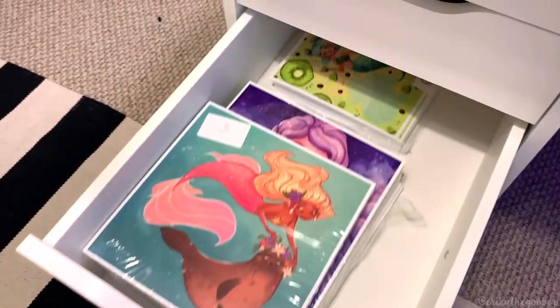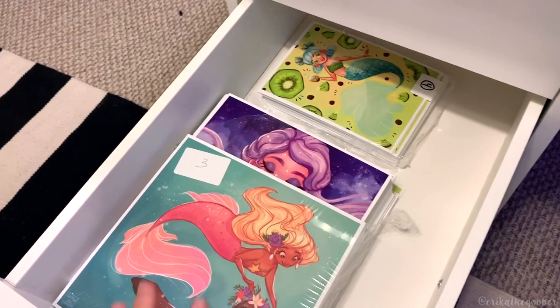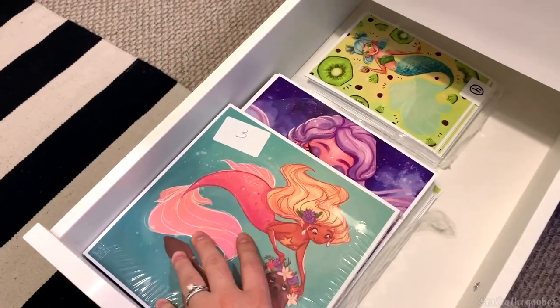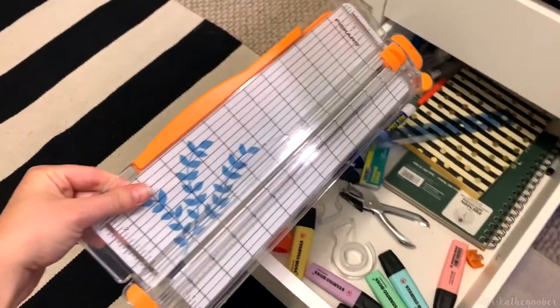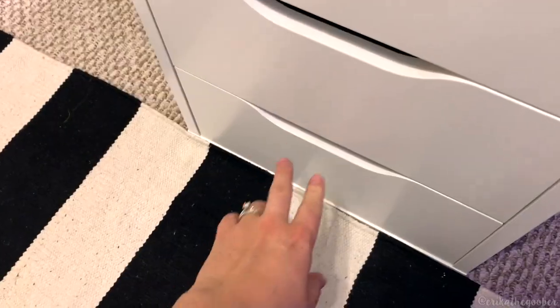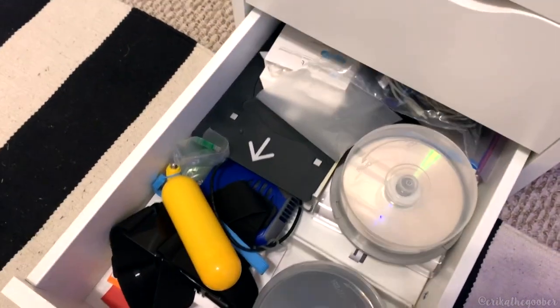Onto the next one — this is my print drawer. I have a ton of prints. All of these are up in my Etsy shop. I'll leave a link below if you want to check out the prints that I have on there. This drawer is my miscellaneous craft supply drawer. I use this to cut my prints when I print stuff at home for Patreon.